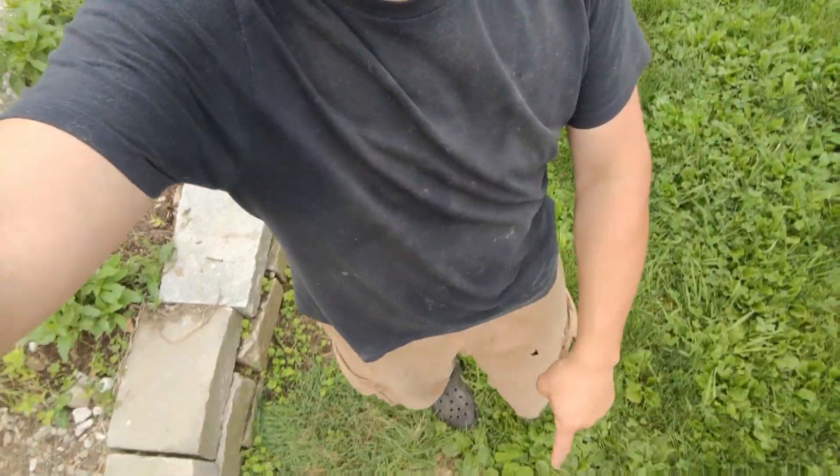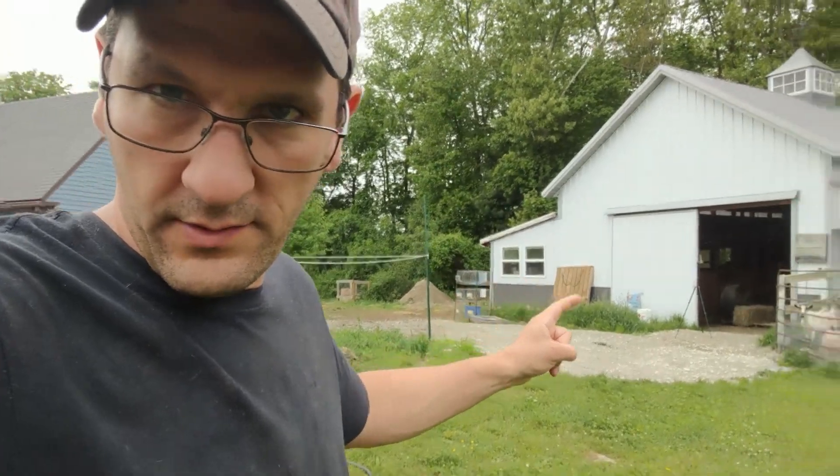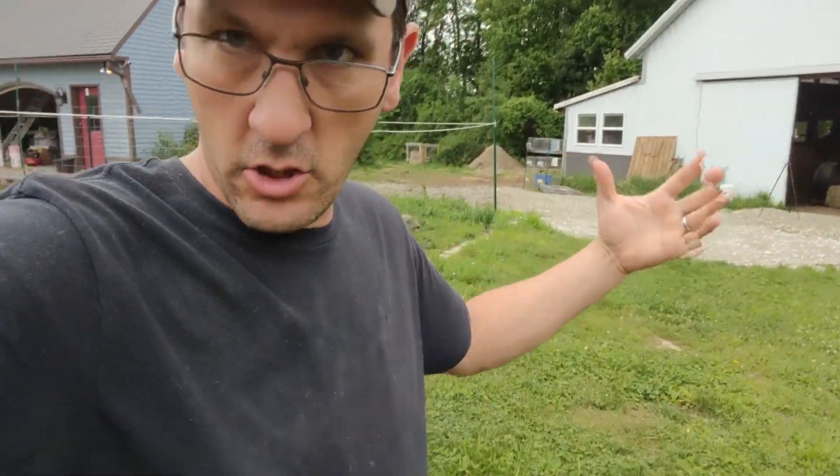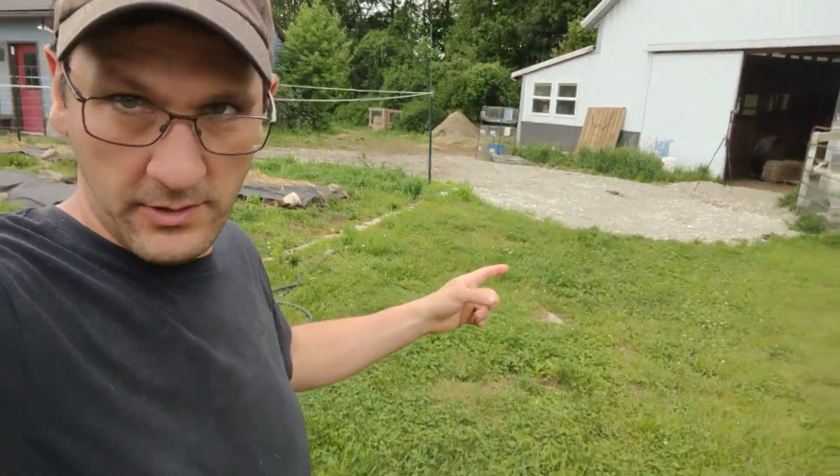We're going to go right through here at my feet and all the way back down that way. So today we start digging. I'm going to put you guys up on time-lapse right over there — GoPro time-lapse. We're going to see if it works. Hopefully it doesn't die and run out of battery, which it probably will.